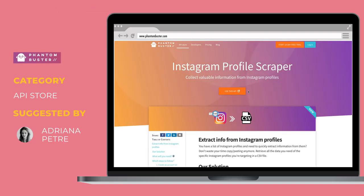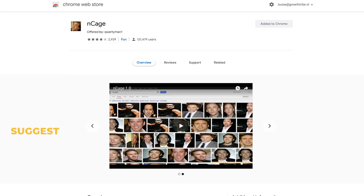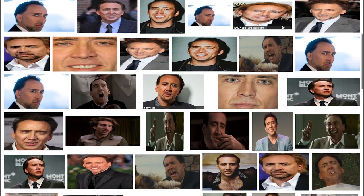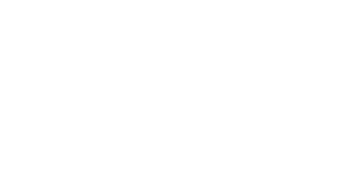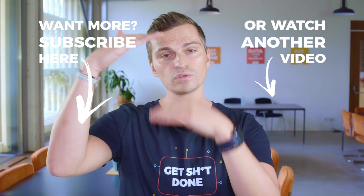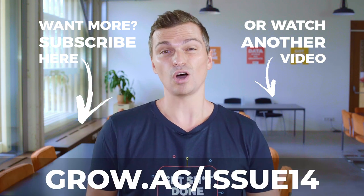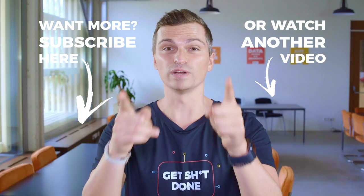Thanks to Adriana for telling us that one of our favorite tools, Phantom Buster, has new Instagram features: an Instagram profile scraper, an Instagram follower collector, and an Instagram following collector. And finally, my new obsession — thanks to Pierre — this is not new, it's from five years ago, but it's probably the greatest Chrome extension ever created: nCage turns almost every single image in your browser into a picture of Nicolas Cage. It's perfect for hours of cage admiration or for pranking your colleagues. If you want the full list of tools and resources, follow the link, subscribe to the channel, and leave a comment about your favorite tool!